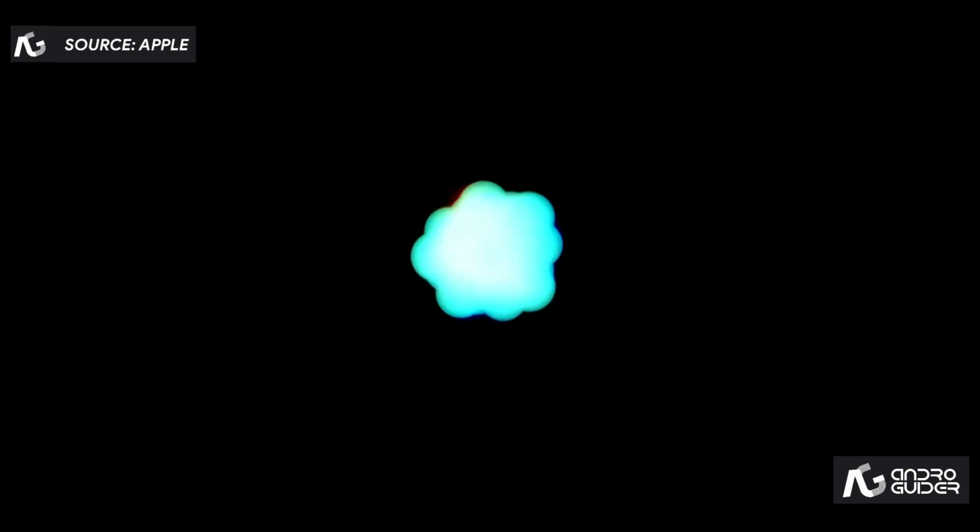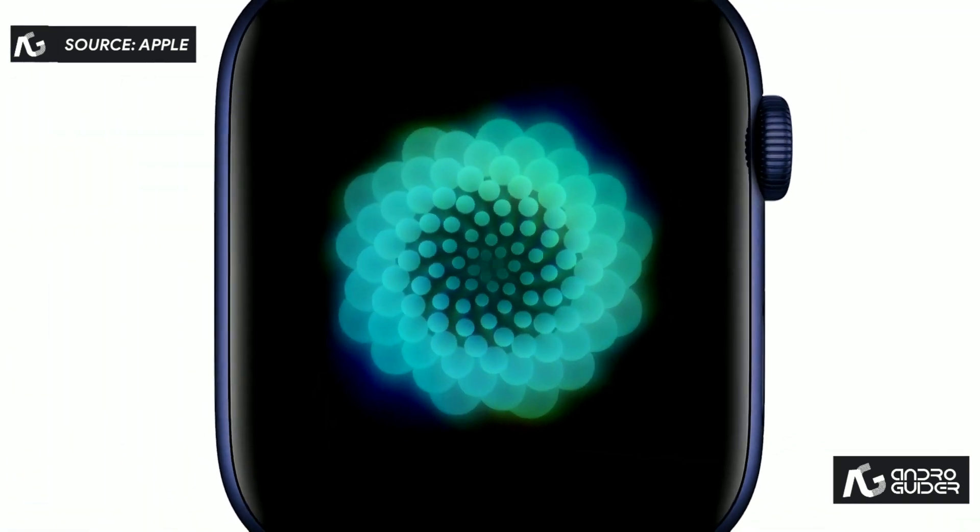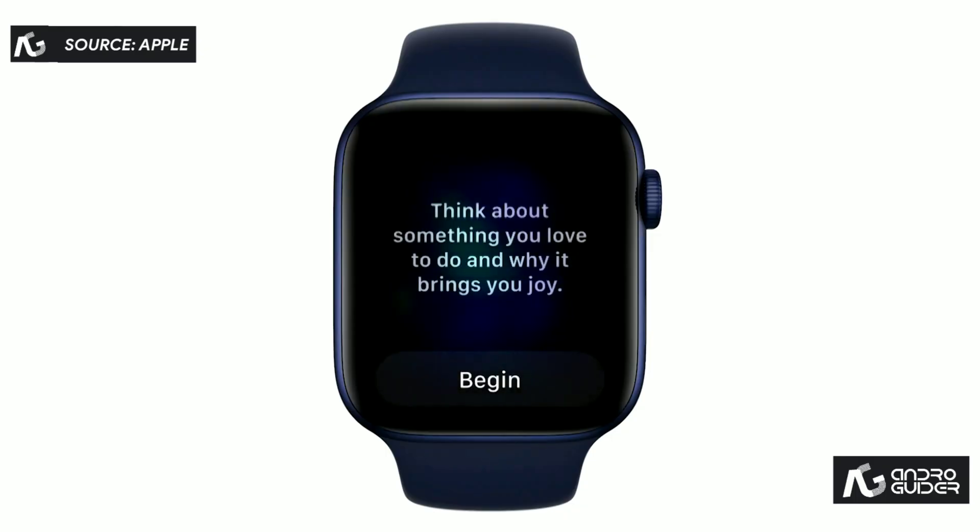In watchOS 8, the Breathe app has been enhanced to give you more opportunities to slow down and be mindful. We're also introducing Reflect, a new way for you to be more mindful. For example, a reflection could be: think about something you love to do and why it brings you joy.